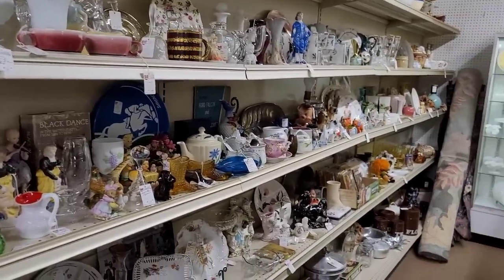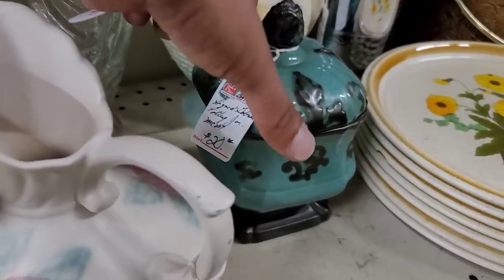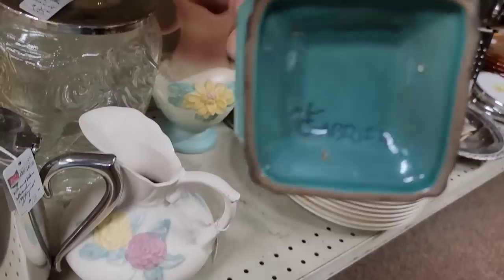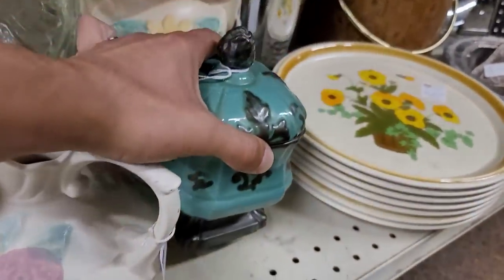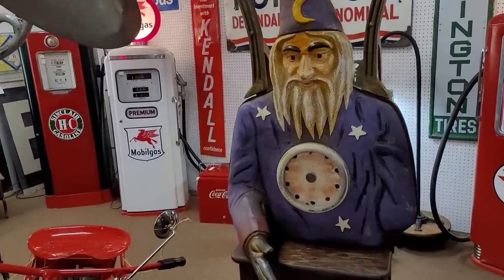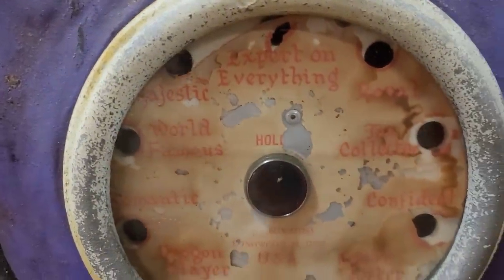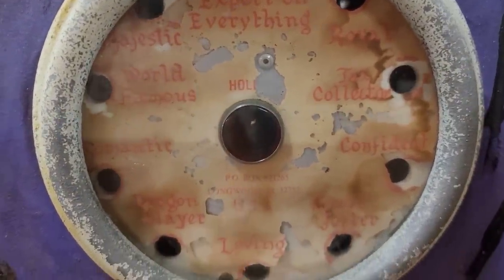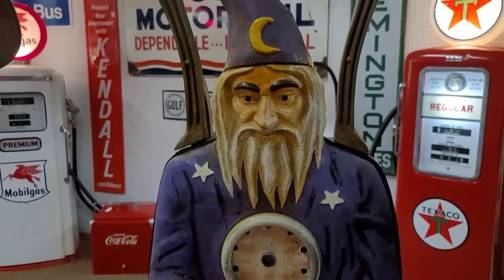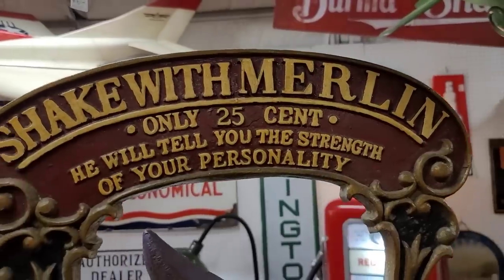Really wasn't seeing a whole lot until I spotted down below this beautiful painted piece. I'm not familiar with the maker, but I did leave this one behind because I'm not quite sure. Look at Shake with Merlin coming this way — expert on everything, royal, world famous, loving. That's awesome. Strength of personality.